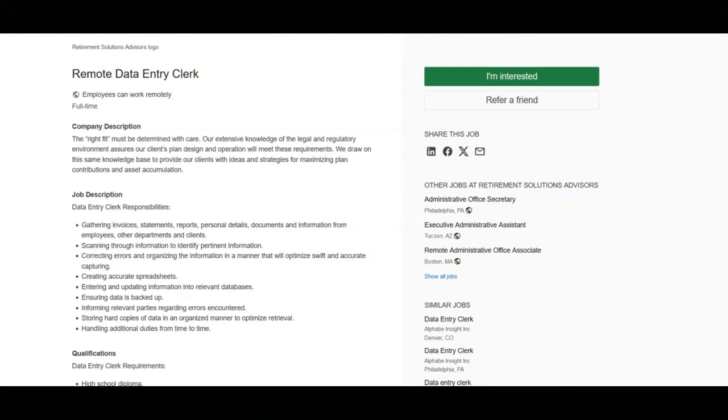The next job is with Retirement Solutions Advisors and they're looking for a data entry clerk. For this job, you will gather invoices, statements, reports, personal details, documents and information from employees, other departments, and clients. You will scan through information to identify pertinent information. You will correct errors and organize the information in a manner that will optimize swift and accurate capturing. You will create accurate spreadsheets, enter and update information into relevant databases, and ensure the data is backed up. You will inform relevant parties regarding errors encountered. You will store hard copies of data in an organized manner to optimize retrieval, and you will handle additional duties from time to time.